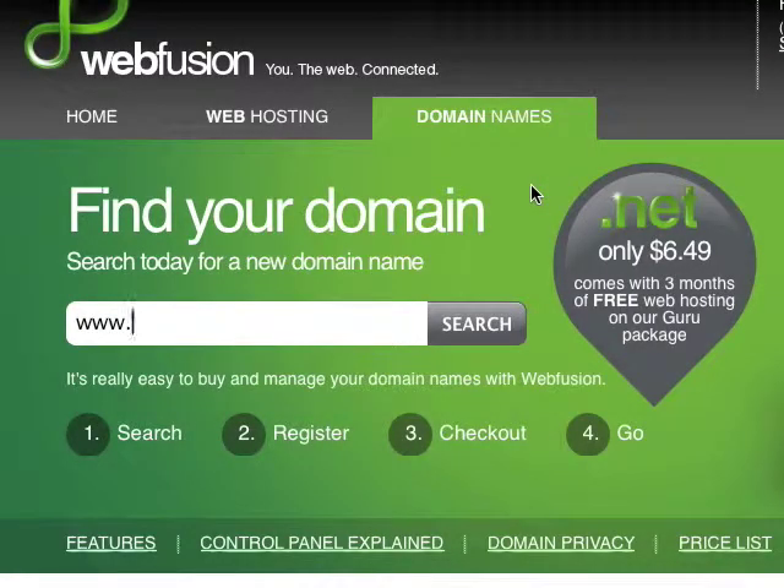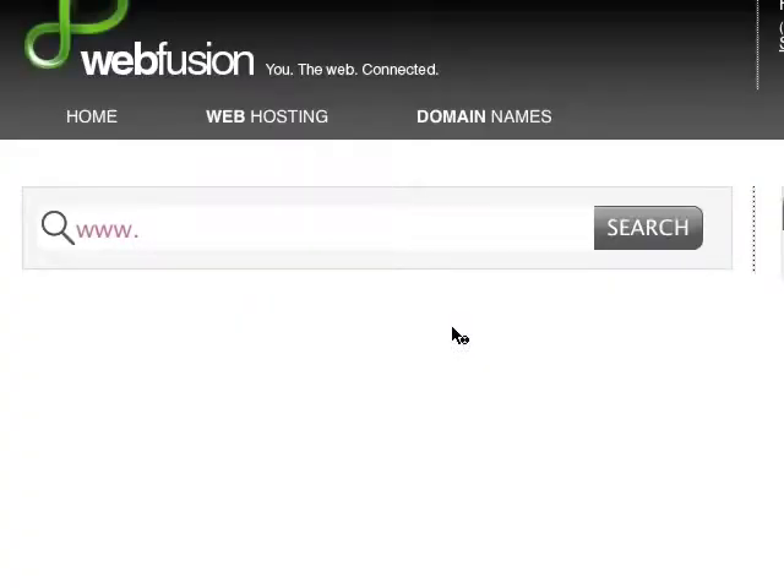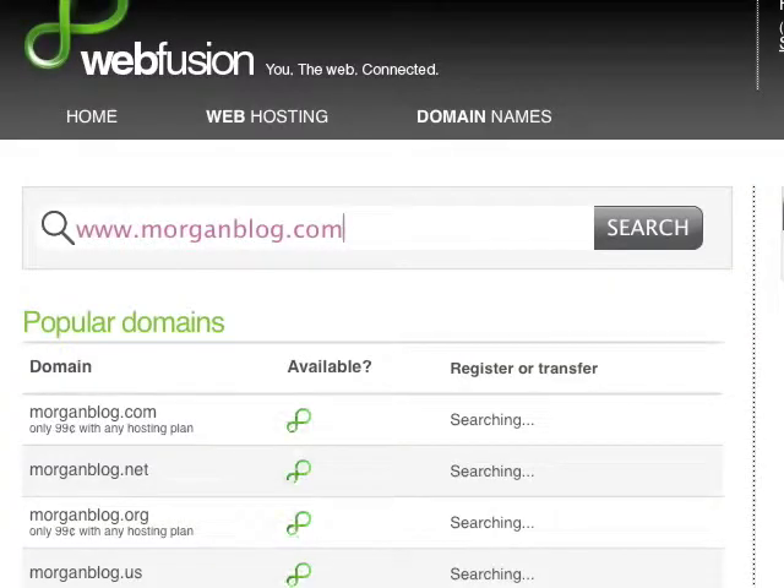Now I'll show you just how easy it is to search for and register a new domain name with WebFusion. All I have to do is type in the domain I'm looking for in this search box. Maybe I'm looking for a new domain for my blog, so I'll type in morganblog.com. I just enter the domain I'm looking for and click the search button. One of the great things about WebFusion is it shows me a lot of different available domains that match the keywords I'm looking for.